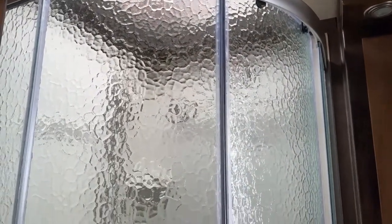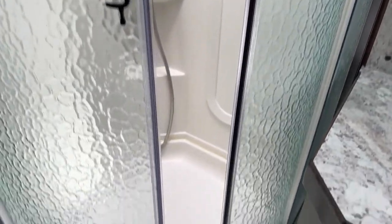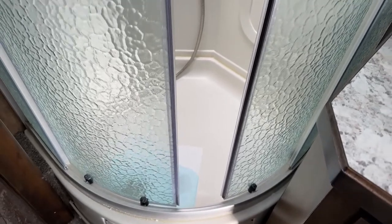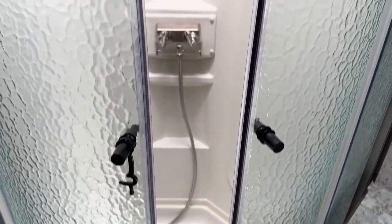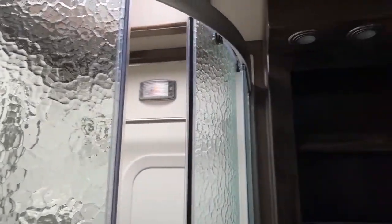In the bathroom we've got a little radius shower here — a little cold this morning. There's a skylight up above for those who are a little bit taller, and a big medicine cabinet.